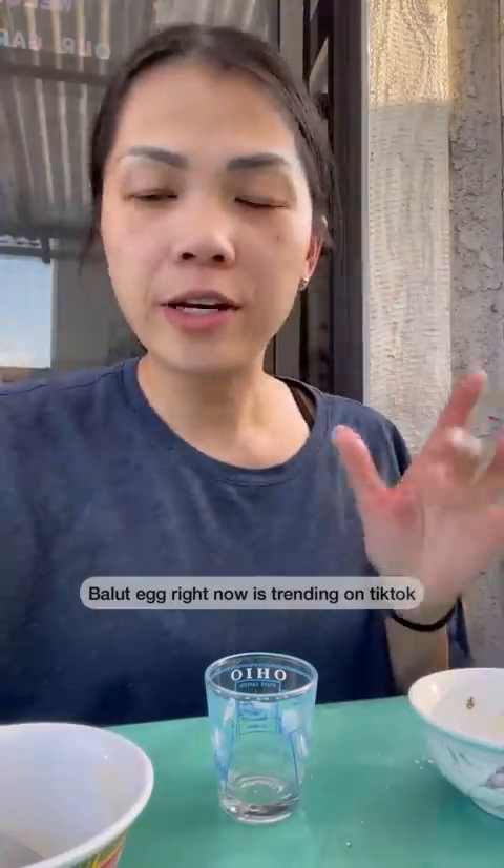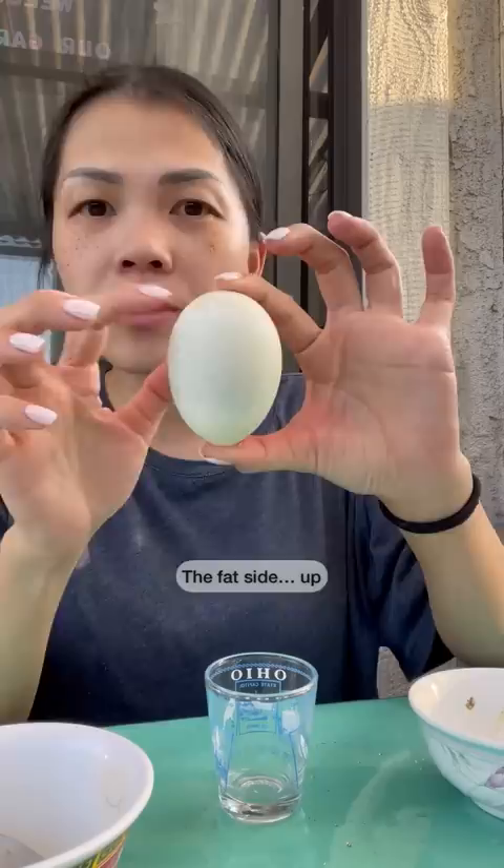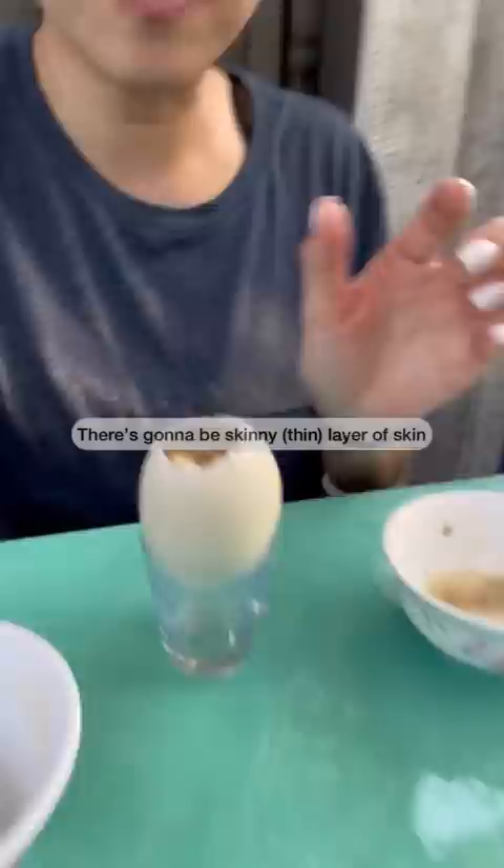Balut egg right now is trending on TikTok, so I have a balut egg. The fat side up. There's gonna be like a skinny layer of skin — you just peel it. This is salt, pepper, lime. I like to scoop some of this in.